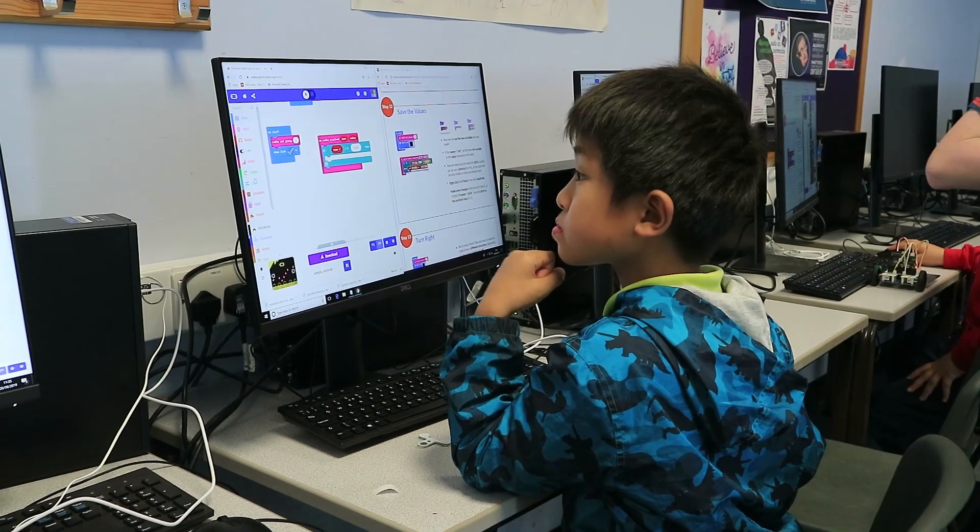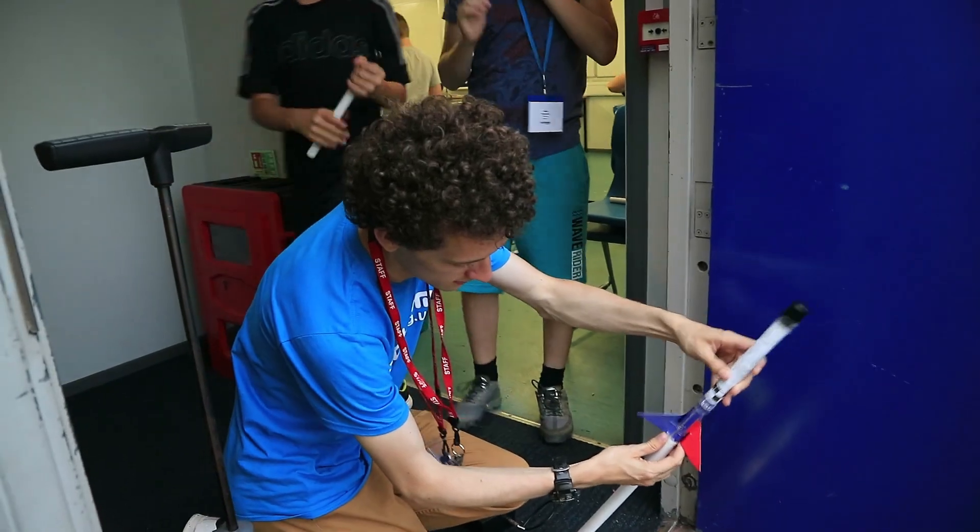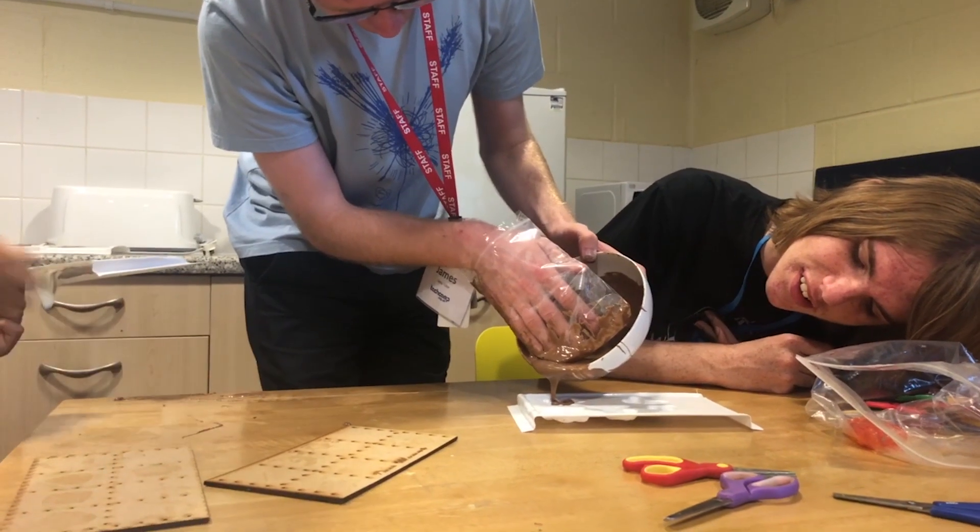As well as the daily technical sessions, residential campers experience amazing activities, from games of laser tag, to rocketry, electronic art and even making custom-molded chocolates.